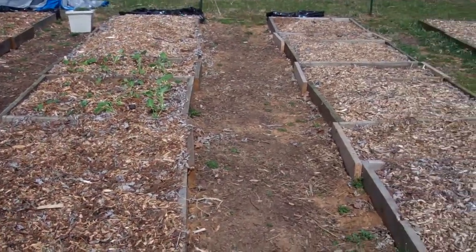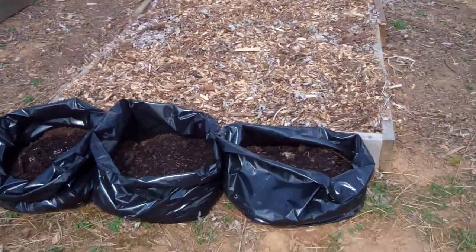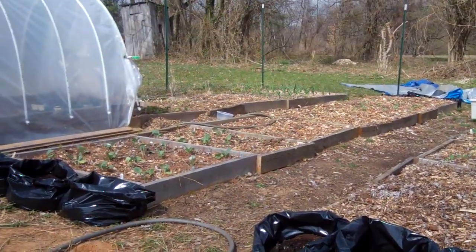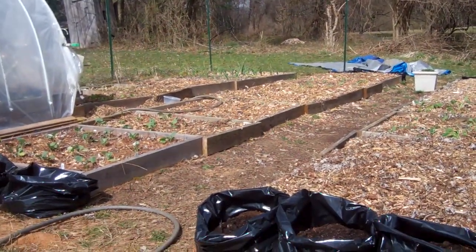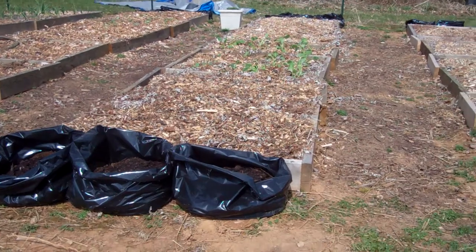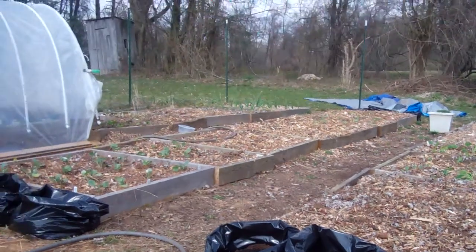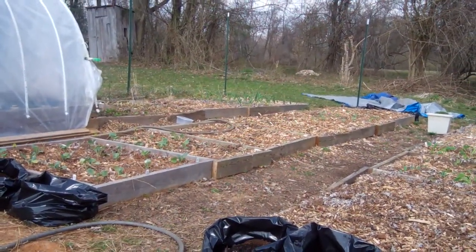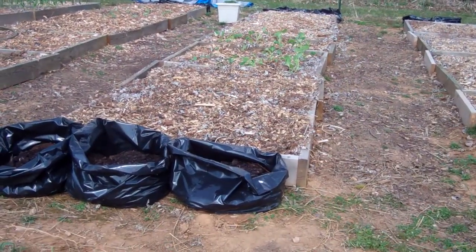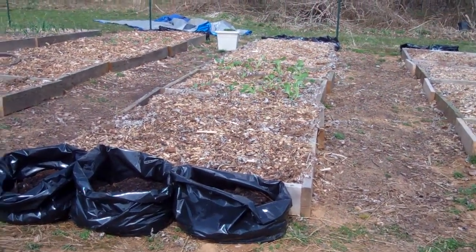I'll get all the gardening done hopefully today and tomorrow, then pack on Thursday, and we're leaving Friday morning at the crack of dawn. We'll be gone eight days and I'm really looking forward to it — although to plant all these plants and then turn around and leave is really hard. It's like giving birth and walking out on your child.